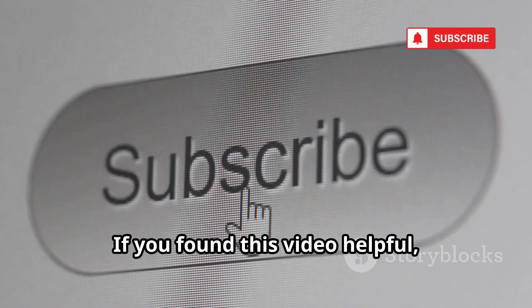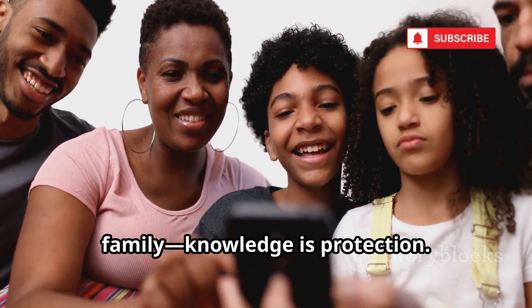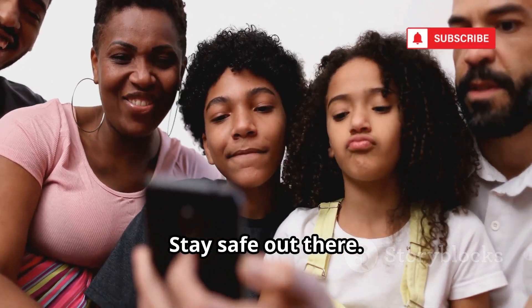If you found this video helpful, let us know in the comments and subscribe for more. Share this with friends and family. Knowledge is protection. Stay safe out there.